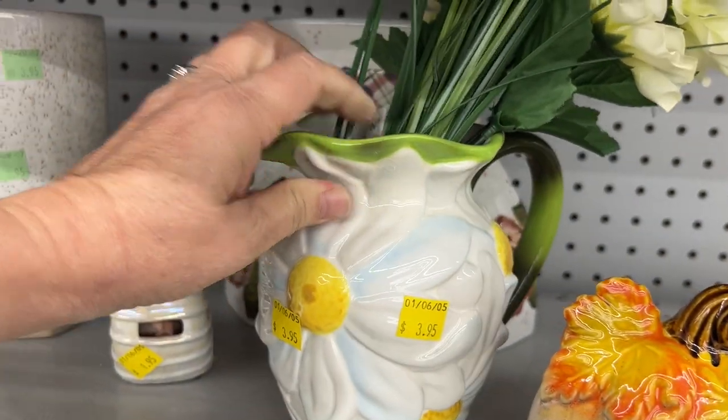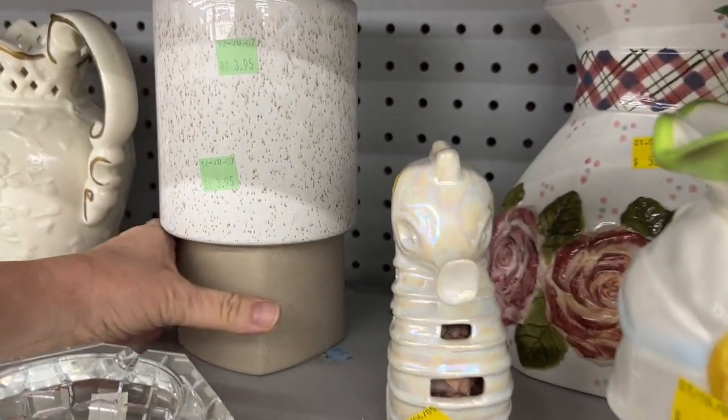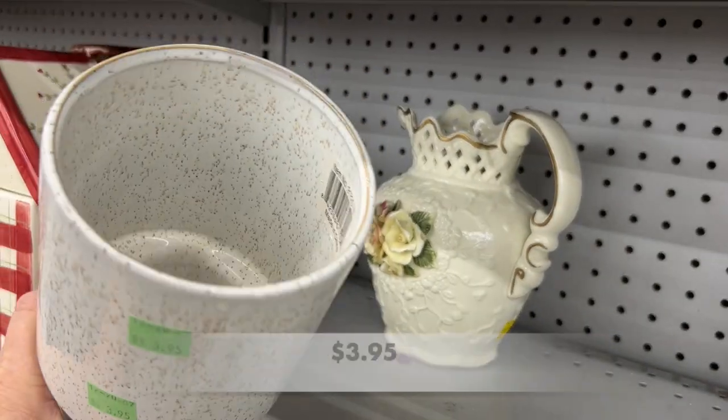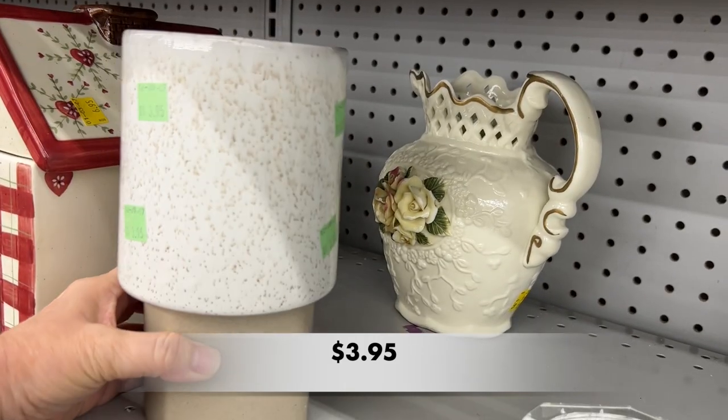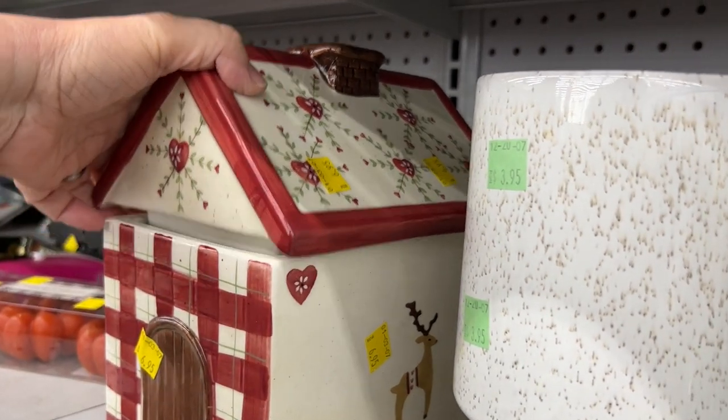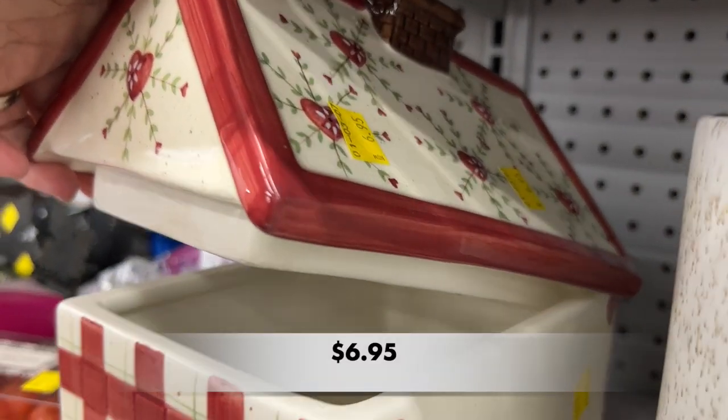I fell in love with this picture — I thought it was so cute. It was made by Teleflora. And this is another vase slash planter, I guess, but it was kind of plain. And this was a fun cookie jar, Christmas-themed.